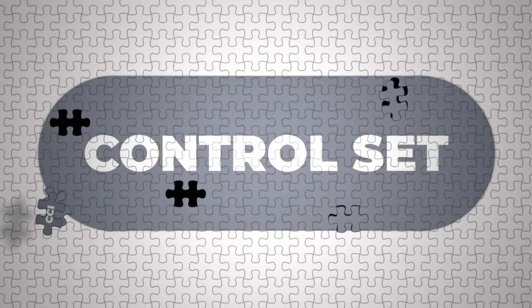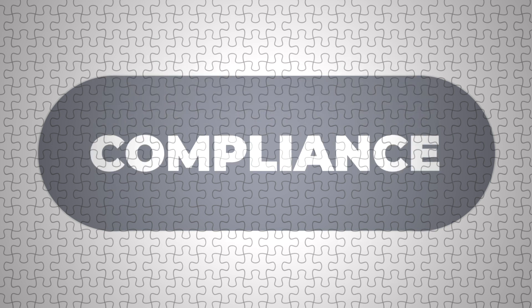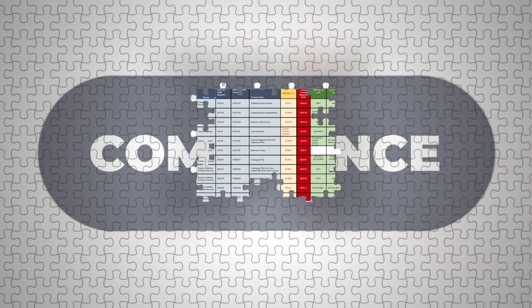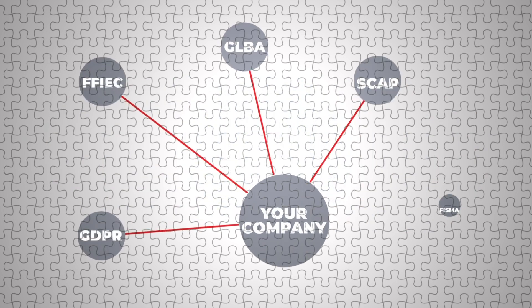Are you tired of mapping the ever-changing complex security frameworks to your existing control set to ensure ongoing compliance? The days of maintaining your compliance requirements in spreadsheets are over. These age-old methods are no longer going to cover your compliance needs, especially when you have to frequently adapt to new regulations and standards.